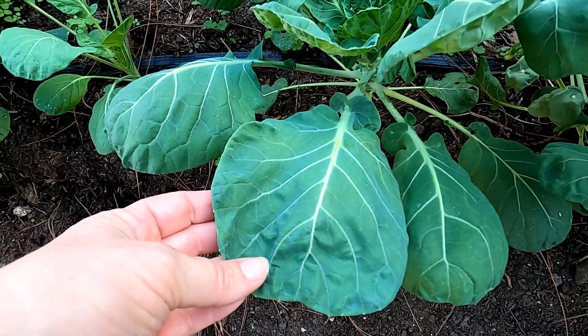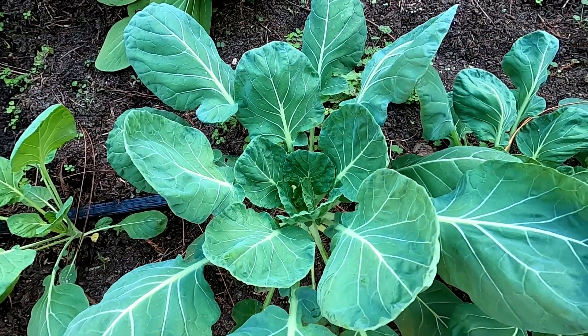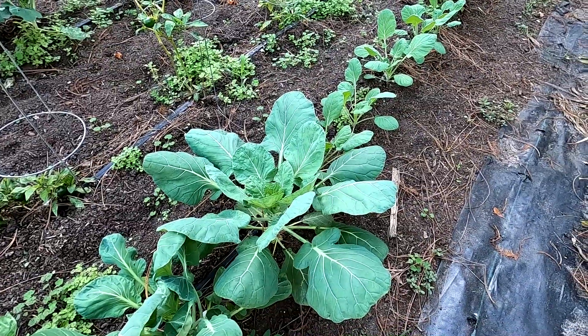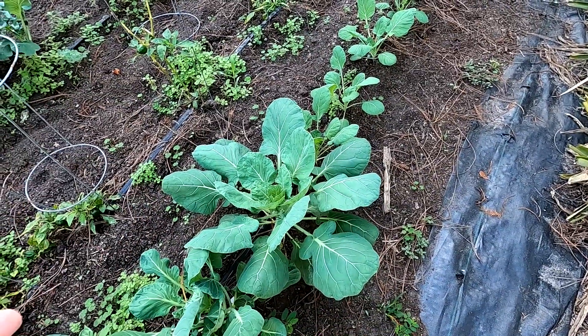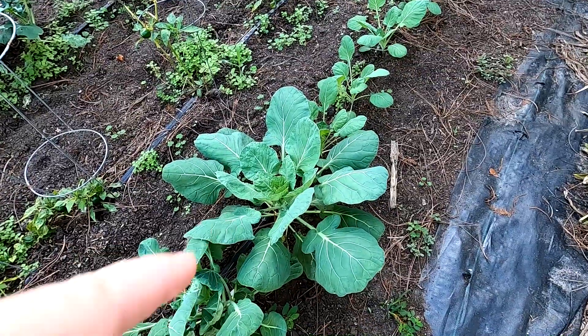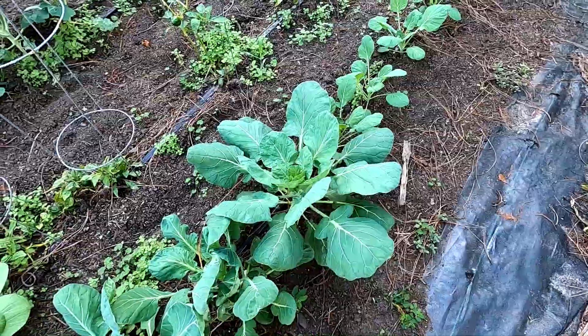So there you go — another little difference in the brassica family. They're very hard to tell apart, especially without a side-by-side comparison, but if you suddenly have one jump ship in your cell trays, hopefully you'll be able to tell with some of these clues. I hope you guys found something interesting and learned something in this video. Take care, God bless, and I'll see you in the next one!